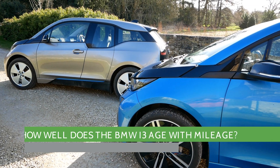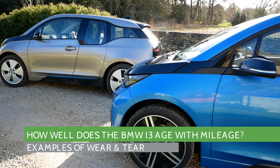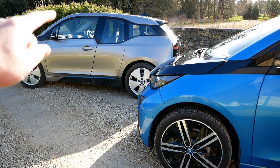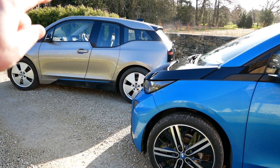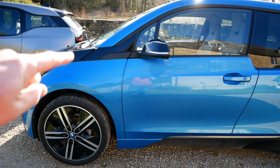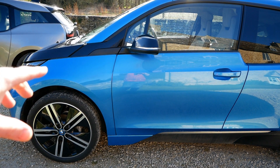Hi, it's Matt from Go Green Autos. I wanted to do this video on the BMW i3 wear and tear, because we've got two nice examples here. That one is a 2015 60 amp hour that's done 122,000 miles, and this one is a 2016 94 amp hour that's done 50,000 miles.